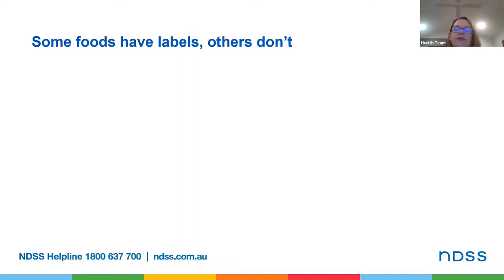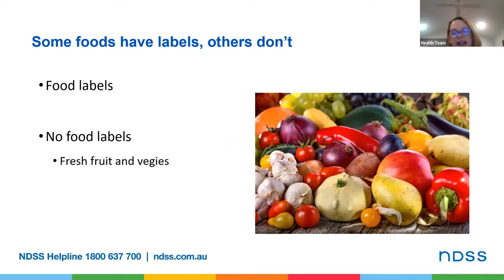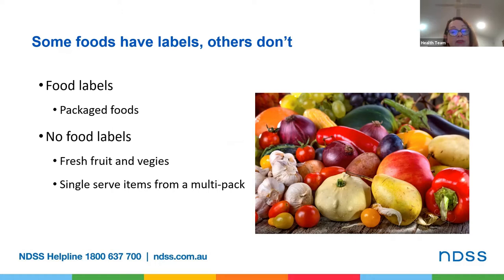Okay let's start at the start. If you wander through a shop that sells food you'll see that some foods have labels and some don't. Fresh fruit and vegetables don't, and I'd encourage everybody to eat plenty of fresh fruit and vegetables every day. Most packaged foods do have a food label. There are two types of packaged foods which won't have a label: the first is a single serve item from a multi-pack, for example a wrapped muesli bar from a packet of six. The second is food packaged on premises of a shopping centre or supermarket, such as bread products in the bakery section or meats from the deli section.